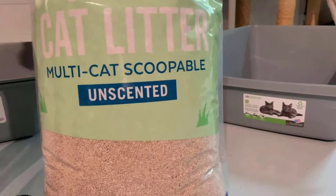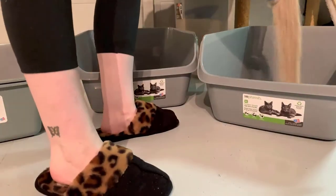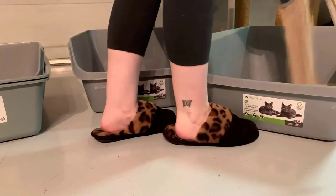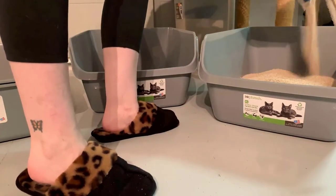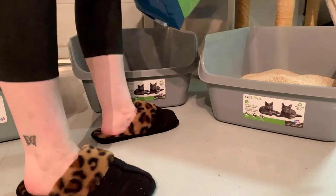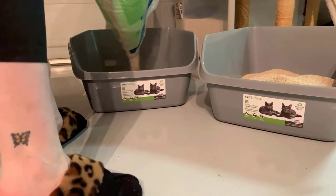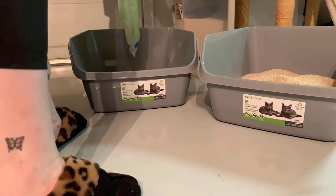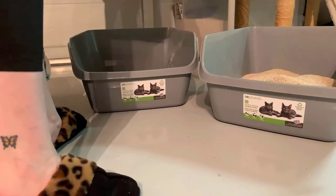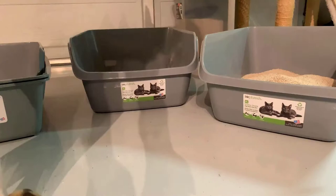Generally litter boxes will have some tag on them to tell you how much litter to use, but about halfway is generally a good amount. Every cat is different though — your cat may actually like a little bit more or a little bit less, and really you're going to know your cat best to know what amount of litter they like in their litter boxes. It's so important that you provide your cat with a litter that they will actually want to use.